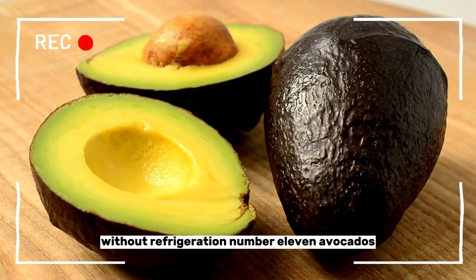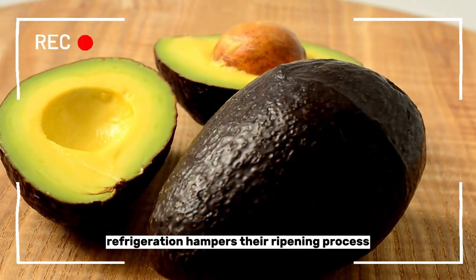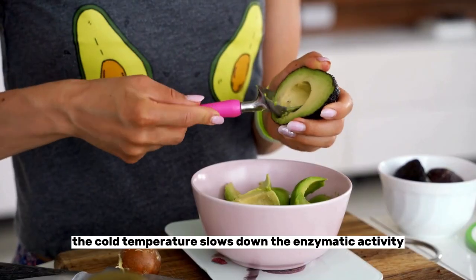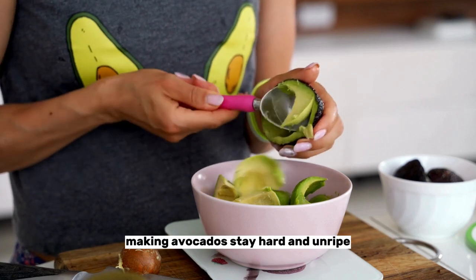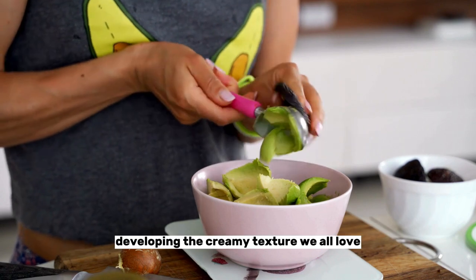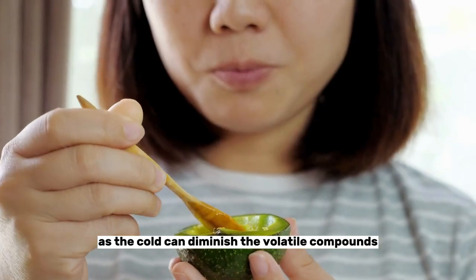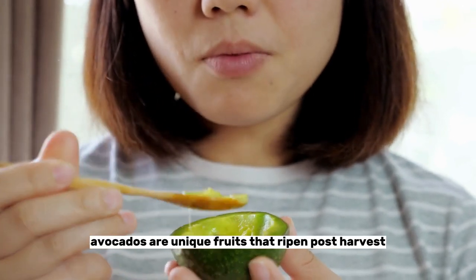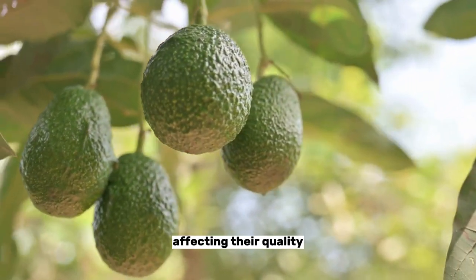Number eleven: avocados. Avocados are best kept at room temperature and not in the fridge. Refrigeration hampers their ripening process and alters their texture and flavor. The cold temperature slows down the enzymatic activity responsible for ripening, making avocados stay hard and unripe. When avocados are kept at room temperature, they ripen naturally, developing the creamy texture we all love. Cold storage also dulls the flavor, as the cold can diminish the volatile compounds responsible for their taste. Avocados are unique fruits that ripen post-harvest; refrigerating them interrupts this process, affecting their quality.